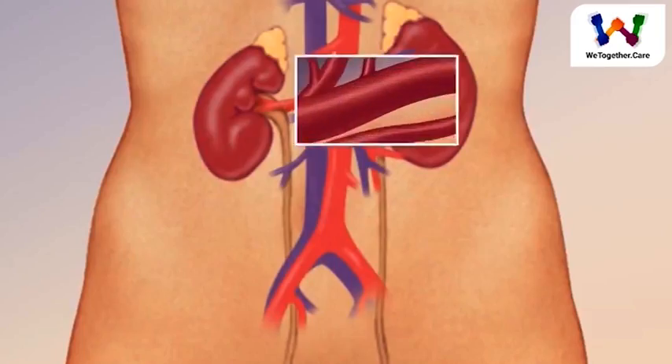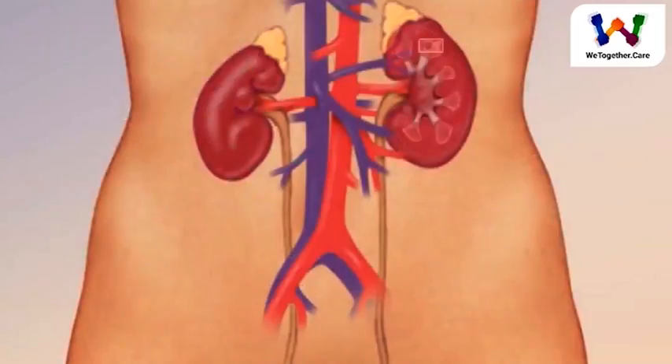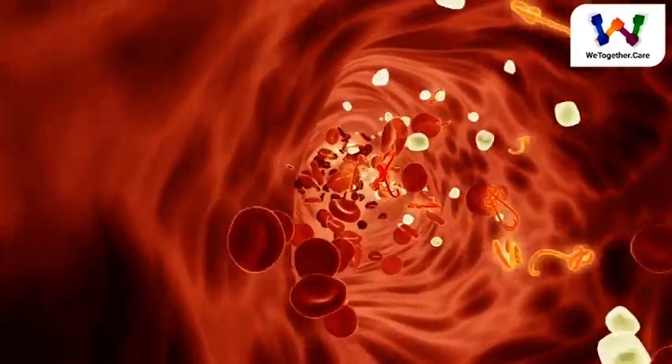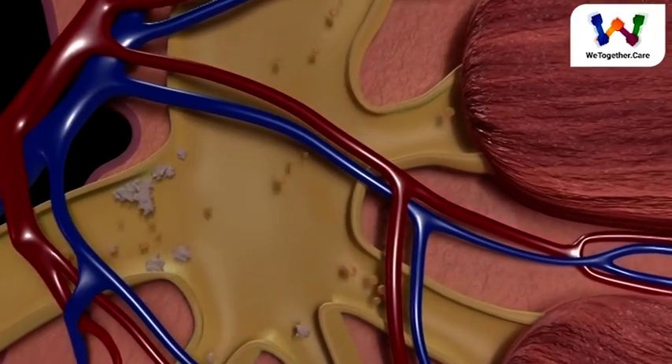The kidneys' job is to filter your blood. They remove wastes, control the body's fluid balance, and keep the right levels of electrolytes. All of the blood in your body passes through them about 40 times a day.